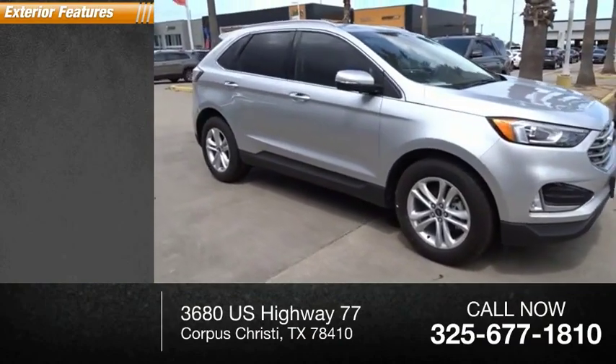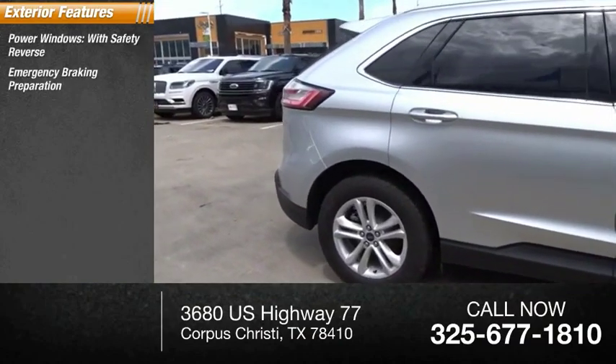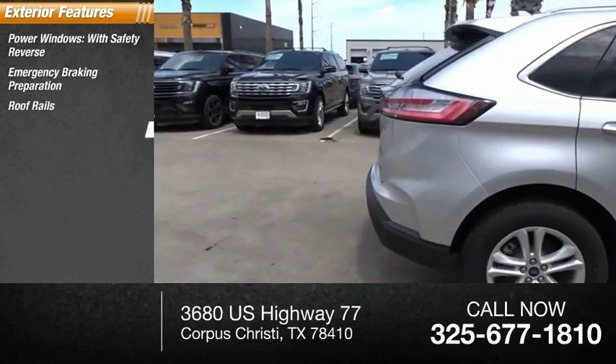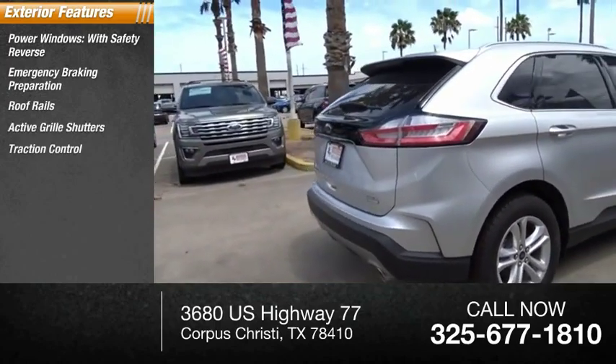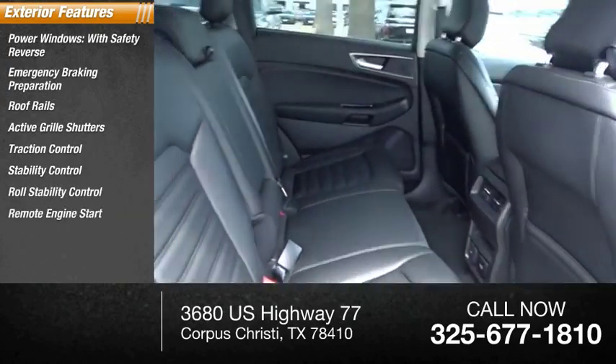Here are some of this vehicle's great options: power windows with safety reverse, emergency braking preparation, roof rails, active grille shutters, traction control, stability control, roll stability control, and remote engine start.